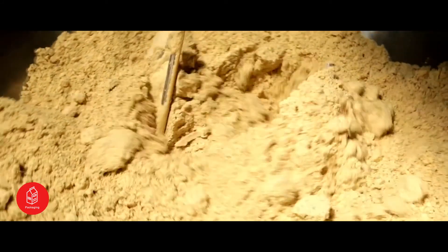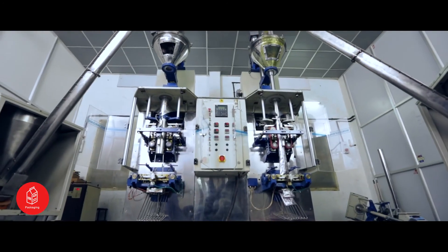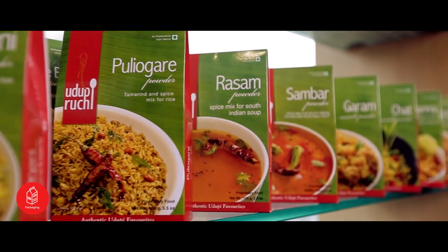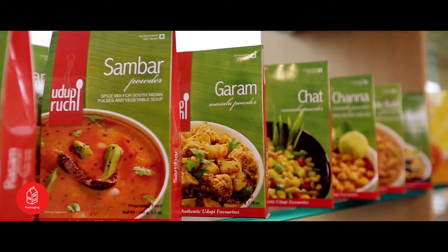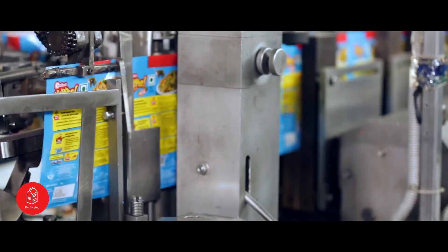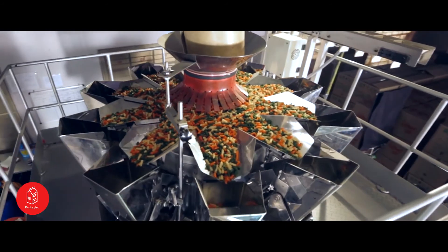Packaging. All the products we manufacture must reach our customers with the same quality. Hence, we make use of the best-in-class dual material package. The package acts as a strong barrier between the product and the environment. The automated packaging lines ensure the last line of quality and quantity.